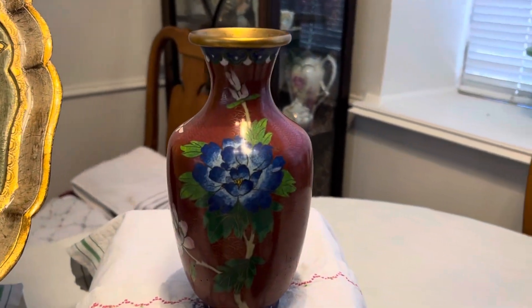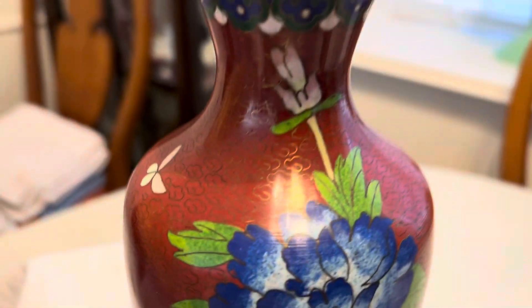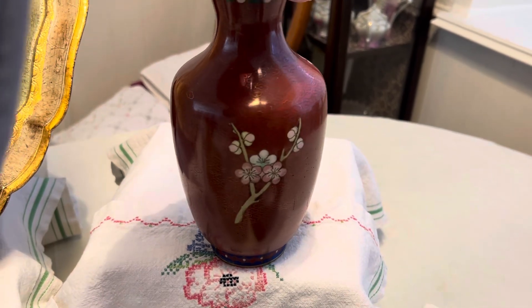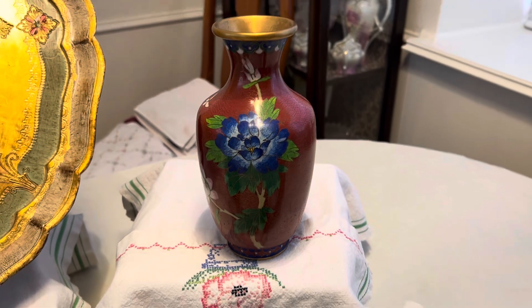I found another piece of Cloisonné. It's kind of got a reddish background with a flower. I guess it's just got a little branch there in the back.